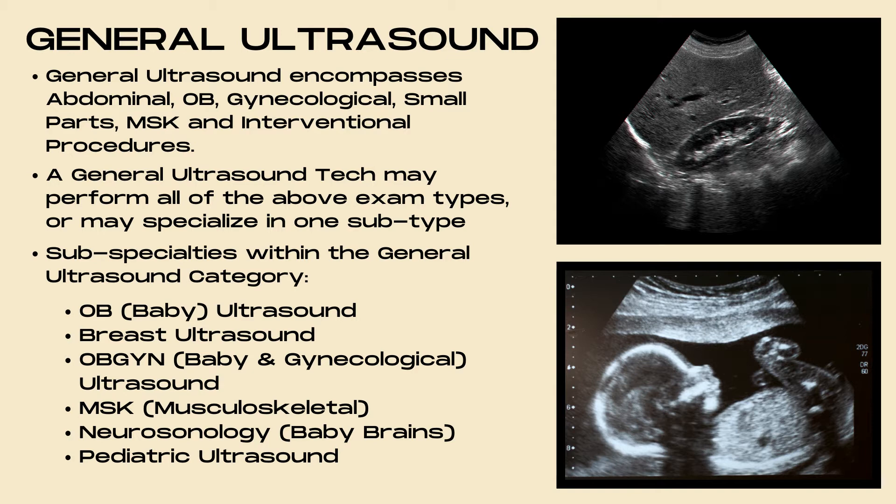Subspecialties within the general ultrasound category include OB, which is baby ultrasounds; breast ultrasound; OBGYN, which is baby and gynecological ultrasound; MSK, which is musculoskeletal ultrasound; neurosonology, which covers baby brains; and pediatric ultrasound.